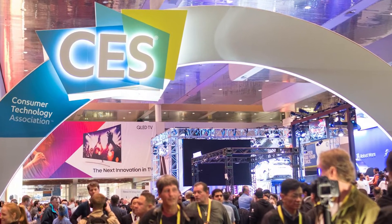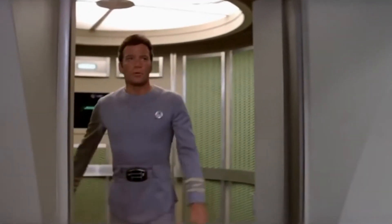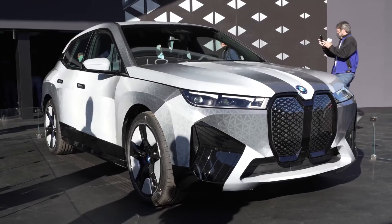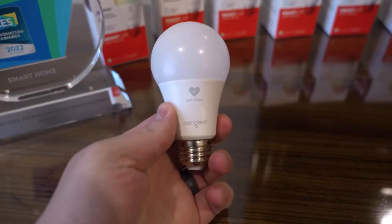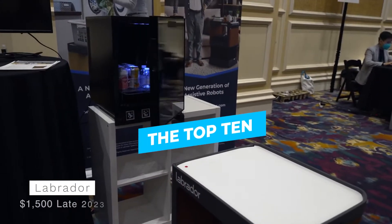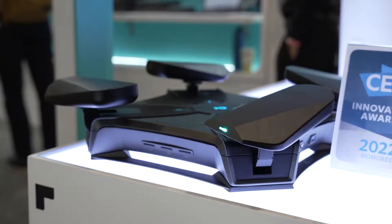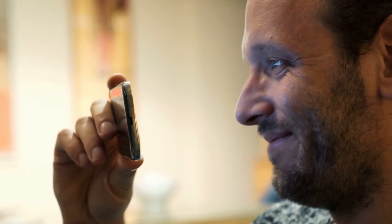While attendance was down on prior years, CES this year showed a wide selection of next-generation items in fields such as automotive, medical devices, smart homes, and artificial intelligence that are worth noting. The top 10 products that captured our attention during the show are listed below. Stay with us to the very end, since number one promises to blow your mind.